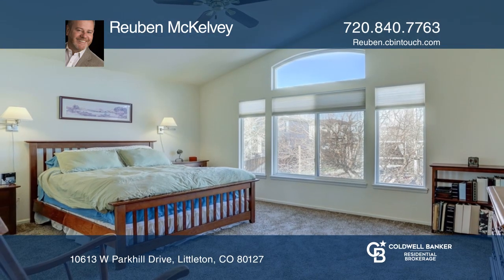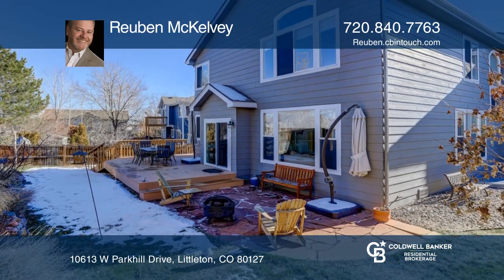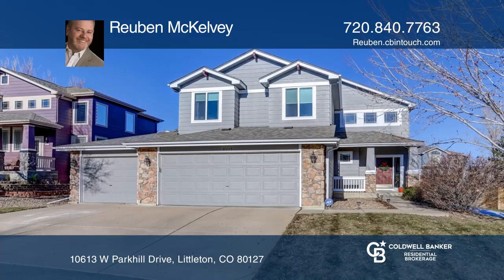The master suite includes a sitting room and a five-piece bath. The yard features a deck and patio. Invest in your future by calling Ruben McKelvey today.